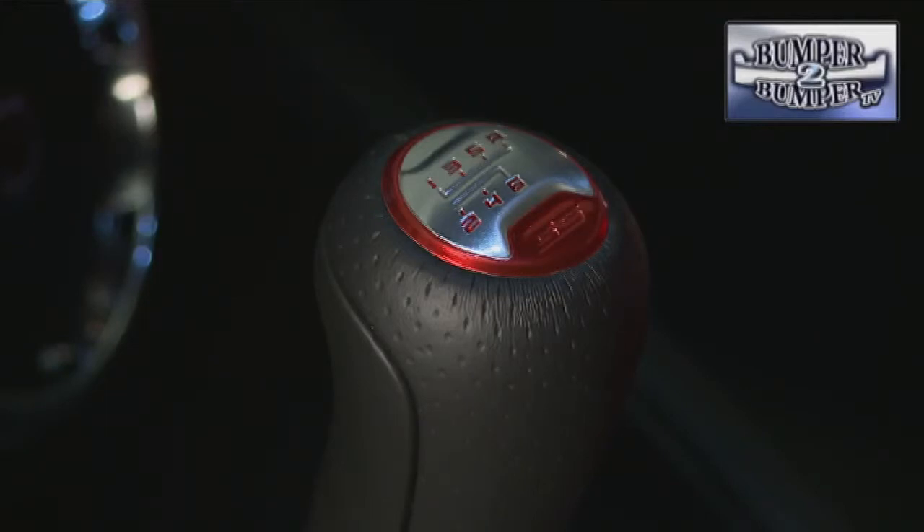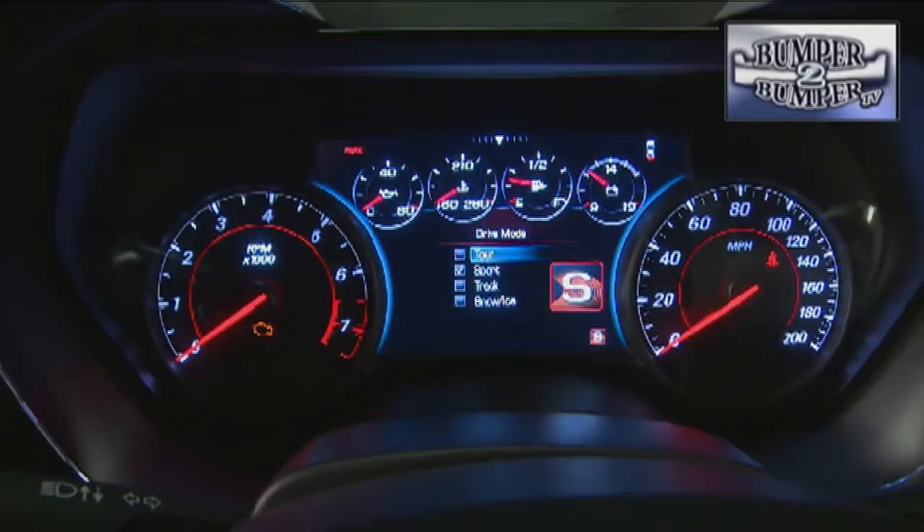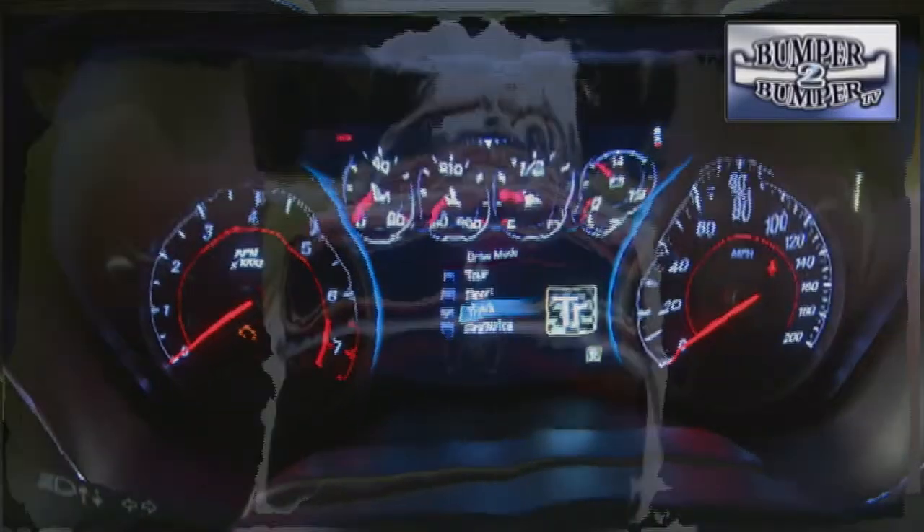Chevy is keeping up with the competition with a 6-speed manual in the Camaro, or an 8-speed automatic along with flexible information readouts. The Camaro will also offer multiple drive configurations for nearly any kind of driving conditions.